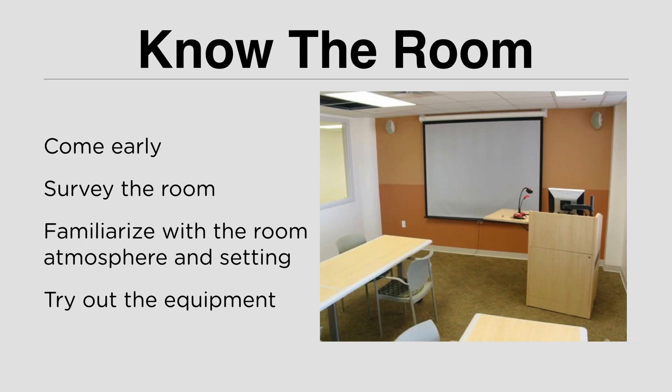The next tip: know the room. It is very important for you as a presenter to know where you are going to present. You need to know whether you are presenting in a small room or a big room, whether it will be full of people or a small audience, and what equipment you are going to use — your laptop, a projector, and how to operate them. Familiarize yourself with the room setting so you know how to deliver your presentation appropriately. Try out the equipment. That's why it is very important to come early.